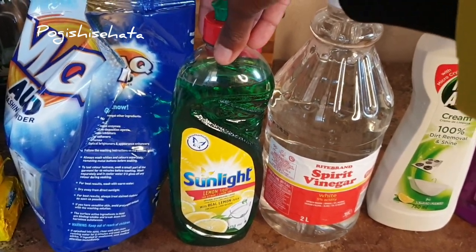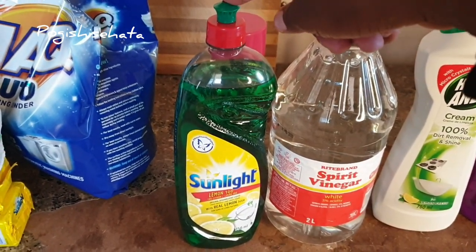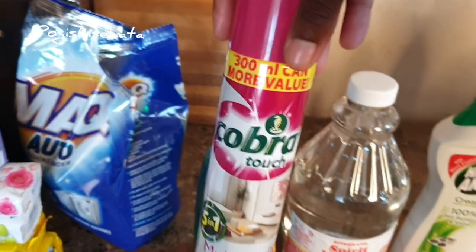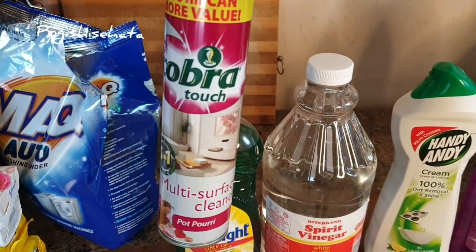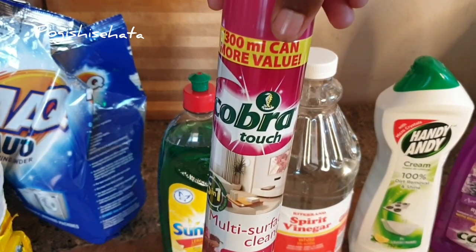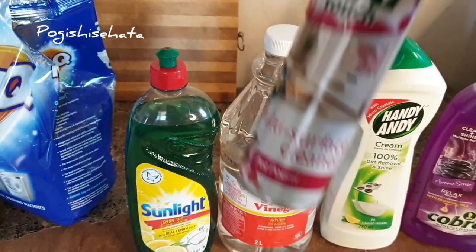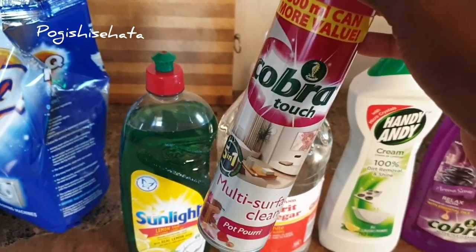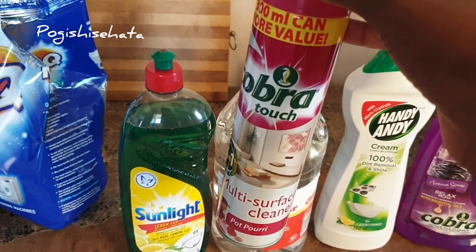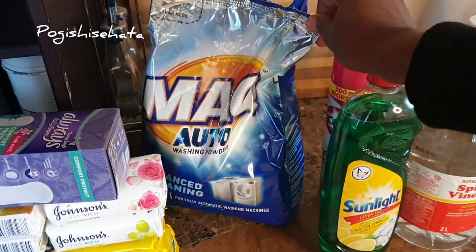Here we've got the green Sunlight dishwashing liquid. I'm obsessed with the antibacterial one but I never find it at my shop — I saw it at PEP Home so I need to go buy that one. And then here I've got my holy grail — the multi-surface cleaner. I love this multi-surface cleaner, I can't stop raving about it. It's just the best thing ever. It's great for wood surfaces, the wardrobe, everything in the living room.